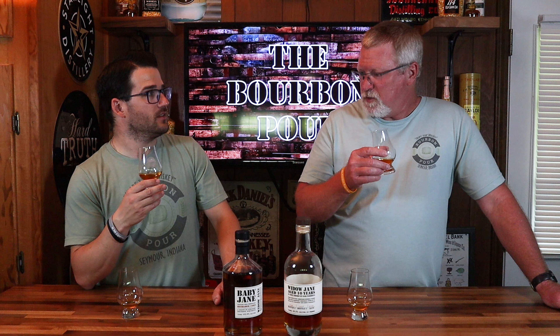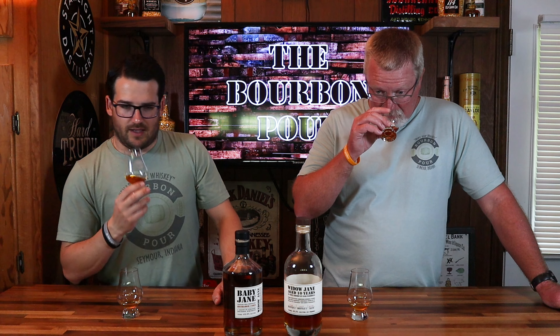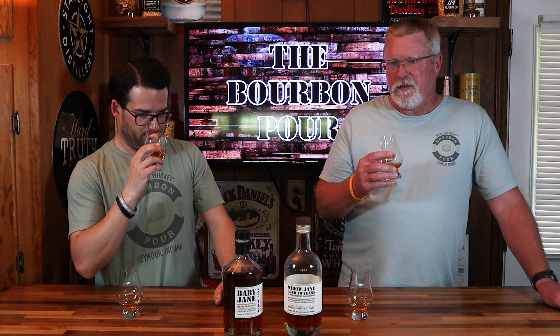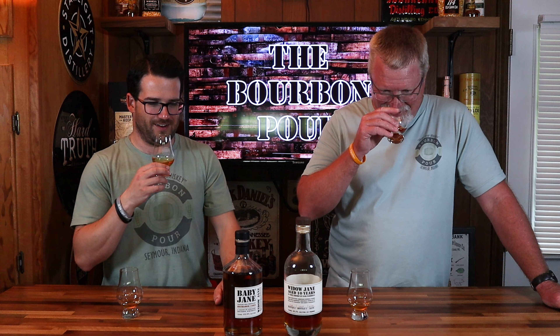That plum note is much richer and deeper on the 10-year. I get that oak note you're talking about — there's a lot of oak with that one, of course, being 10 years. This one's always really sweet to me. I don't remember it having any type of spice and bite like that. So they're not from the same family at all. I'm going to go in for a taste of the 10-year.